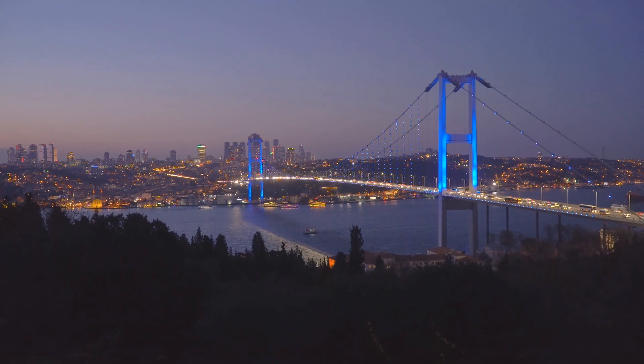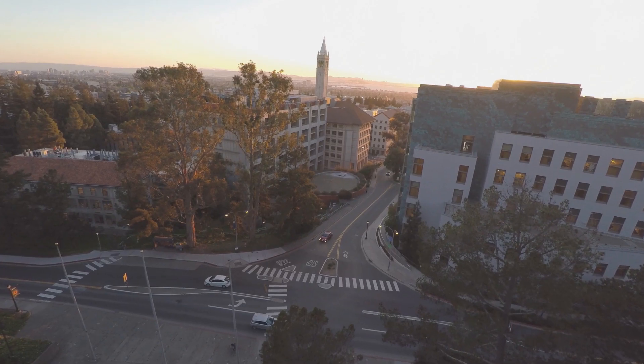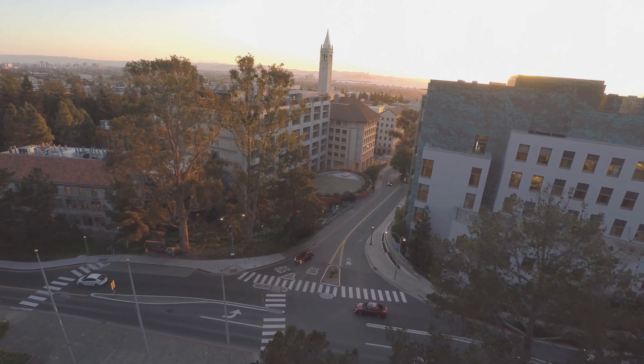I did my undergraduate in my native country, Turkey, at Bosphorus University. I did my Master and PhD in Switzerland. Then I did my postdoctoral research at UC Berkeley and Lawrence Berkeley National Labs in the United States.